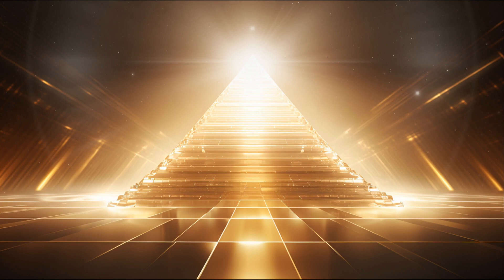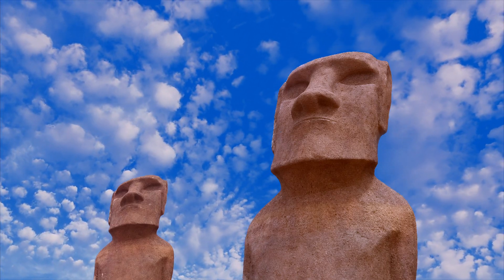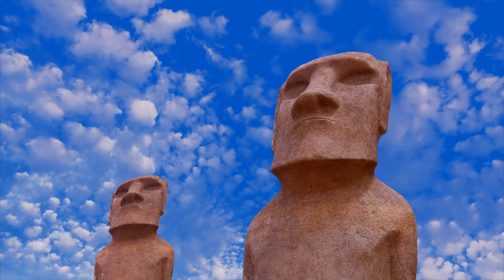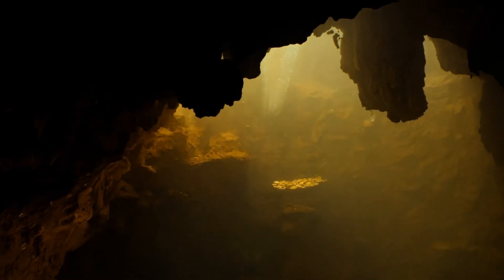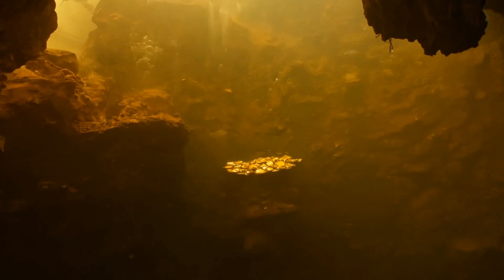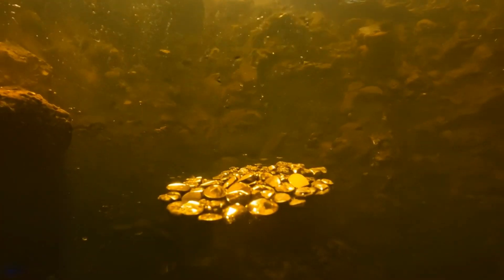Caves are not just geological wonders — they are treasure troves of hidden mysteries waiting to be uncovered. Within their dark recesses, ancient artifacts and fossils tell stories of our planet's past. For instance, the famous Lascaux Caves in France house prehistoric cave paintings that date back over 17,000 years, offering a glimpse into the lives of early humans. Similarly, the discovery of Neanderthal remains in caves across Europe has provided invaluable insights into human evolution and our ancient relatives.